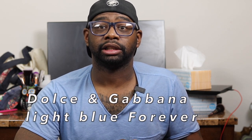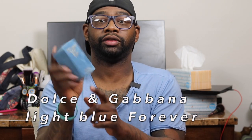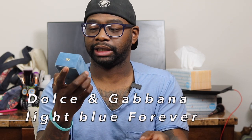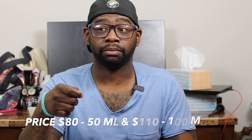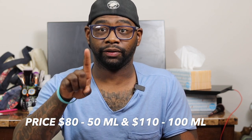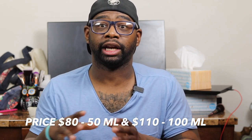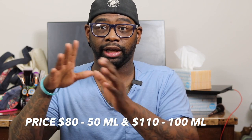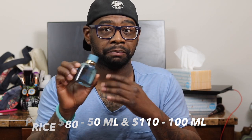Today we're talking about a new release from the house of Dolce & Gabbana, and this is Dolce & Gabbana Light Blue Forever. This is the box it comes in — I'll zoom in so you can see it. It's a 50ml bottle, 1.6oz. Here's the bottle right here. I picked up mine at Macy's, but it's available at Macy's and Nordstrom. I'll leave the links down below. It comes in 50ml and 100ml, 3.4oz for $110, so you're looking at about a $30 price difference. I got the small bottle — I have too many fragrances in my collection.